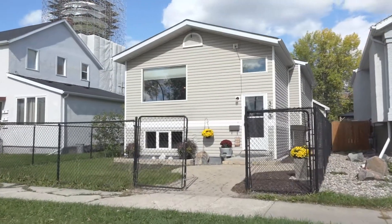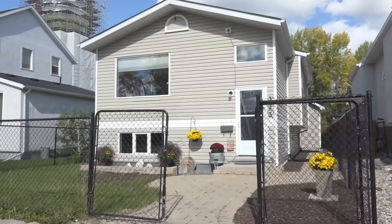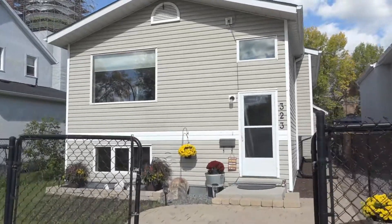Welcome to our latest listing in Selkirk, Manitoba. Today we're at 323 McLean Avenue. Let's go inside and check it out.